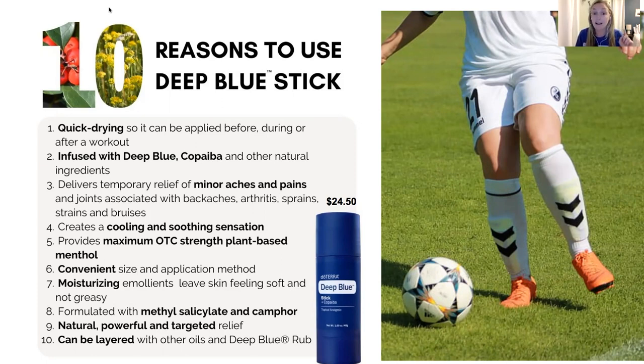The nice thing about the Deep Blue stick is it actually has copaiba added, which the regular Deep Blue does not have. You don't have to worry about getting it on your fingers — it's no mess, you just apply it. It's really great for exercise or a long day. I highly encourage rubbing this on your shoulders and lower back. It's also good for anxiousness, growing pains for kids, and you can layer it with the Deep Blue rub for a stronger effect. Some females use this during that time of the month for cramps on the lower abdomen and inner thighs — it works really well.